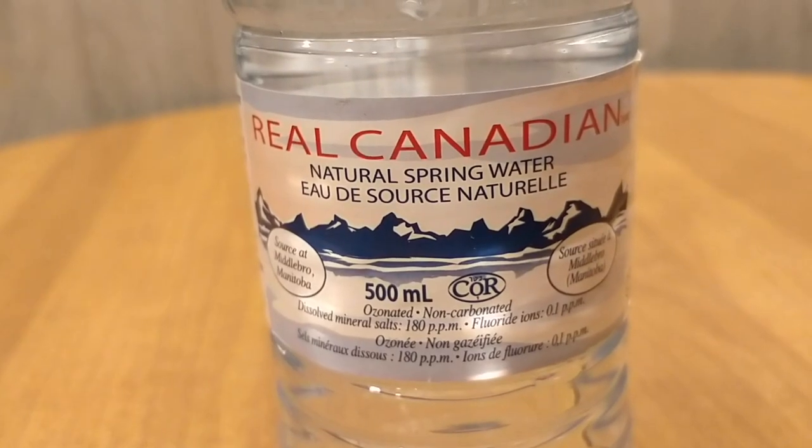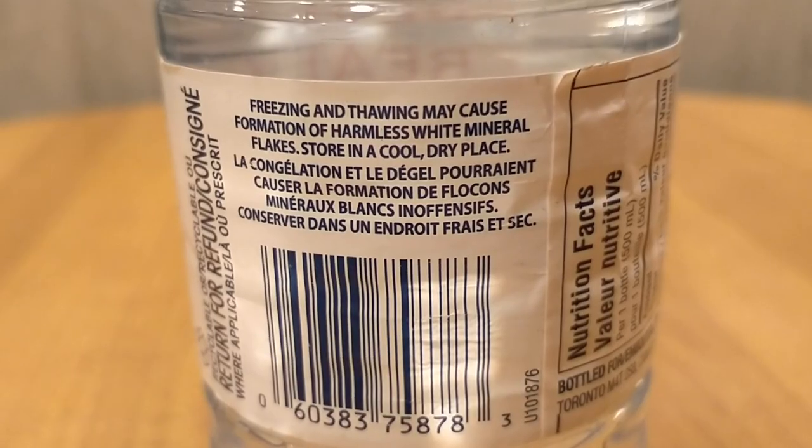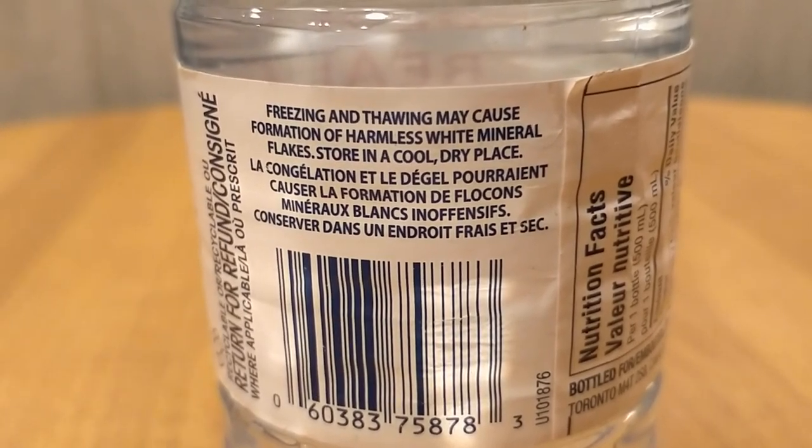Here's the Canadian water. This is from Connor — thanks again Connor for sending me some Canadian waters. That's a good one.